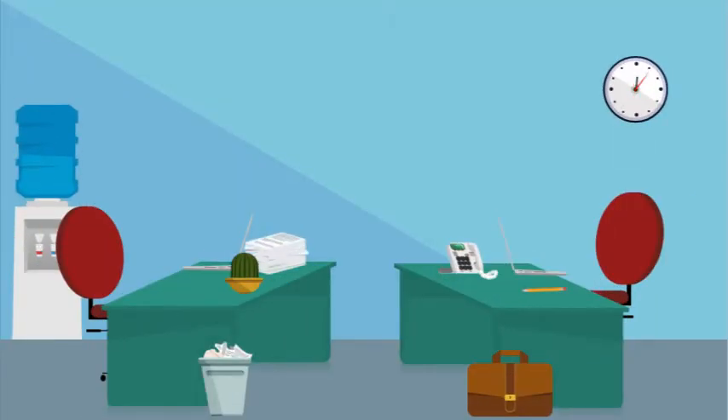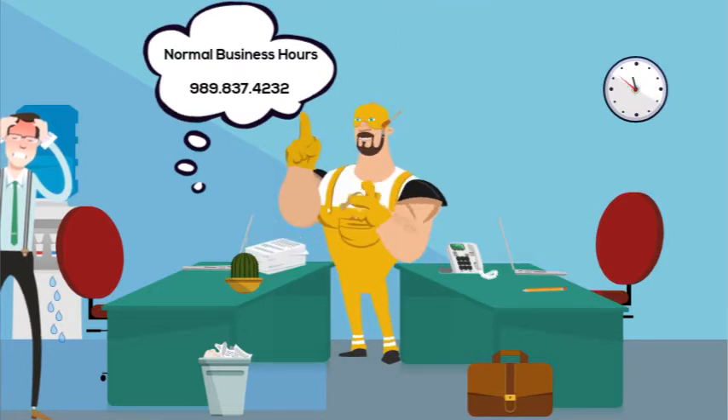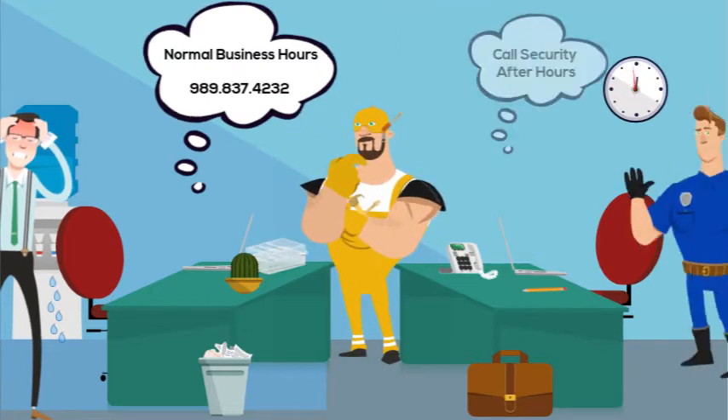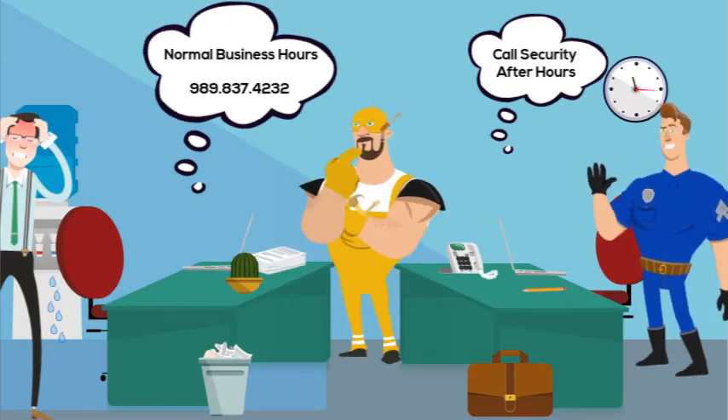If you experience any serious issues such as plumbing leaks, electrical issues, or weather-related problems, Northwood's physical plant can be contacted during normal business hours at 989-837-4232. If these problems occur after normal business hours, the security office can help.